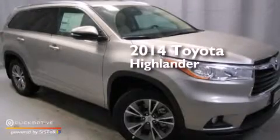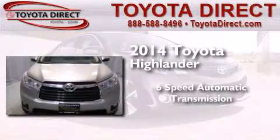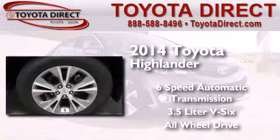This is a brand new 2014 Toyota Highlander. This crossover has a six-speed automatic transmission, a 3.5-liter V6, and the added safety and control of all-wheel drive.